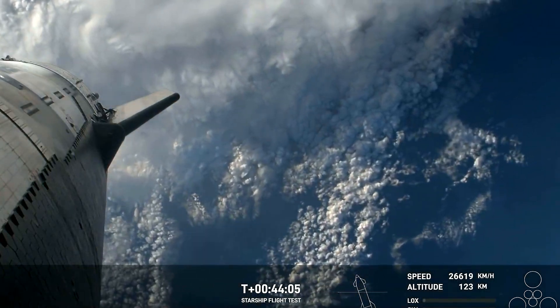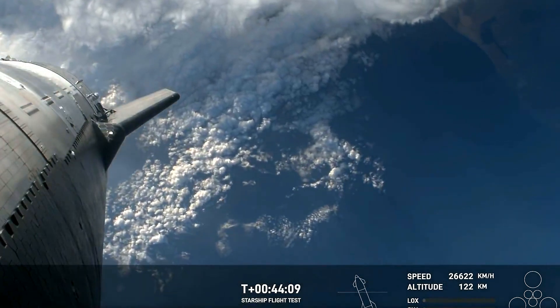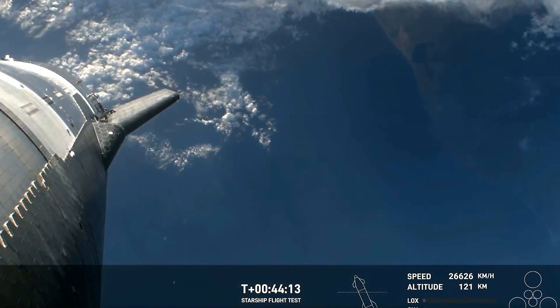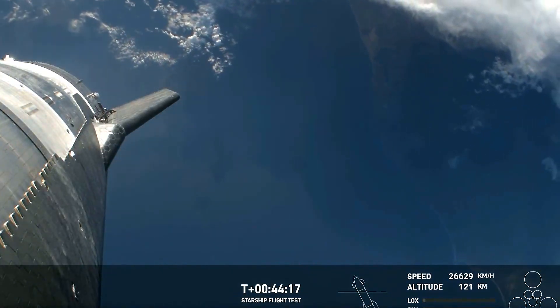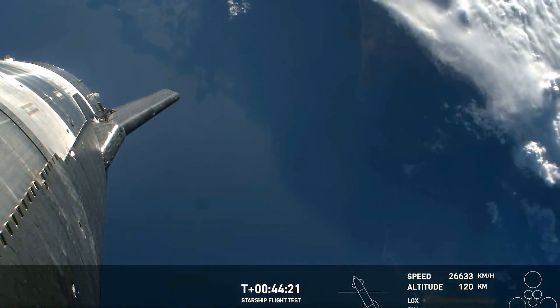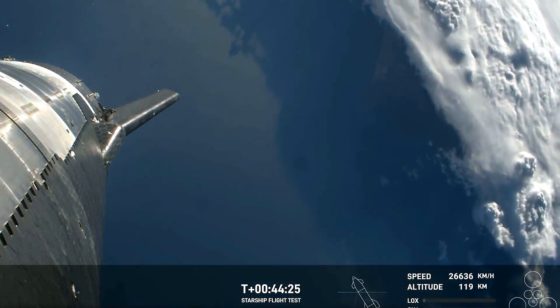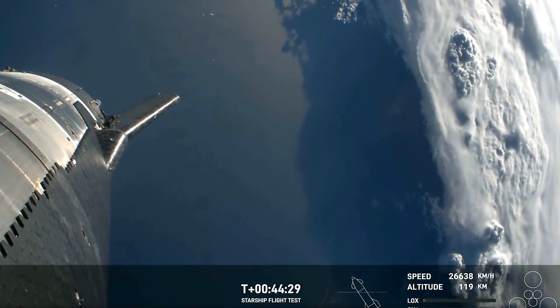Re-entry is going to be a really critical phase of flight. We really want to know how the ship's going to perform, especially that heat shield as we're going through the hypersonic re-entry. So if something were to go wrong during re-entry, we want as many paths as possible to collect that data to continually feed back into the Starship program to make each flight more reliable and more successful.